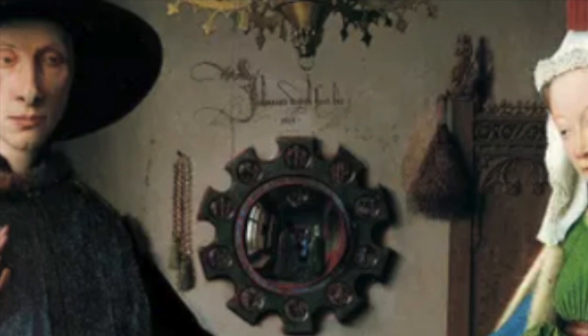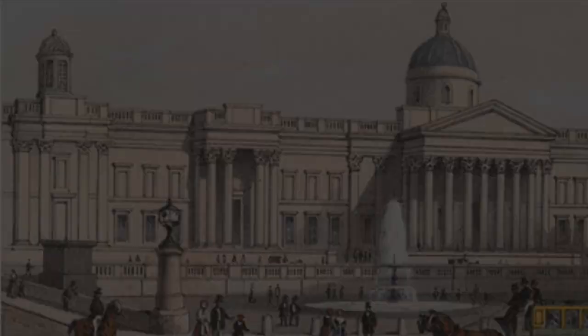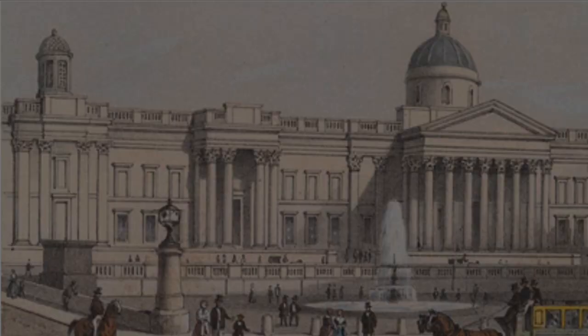Now it's been suggested that the woman is in fact his second wife Giovanna Chinami. This small jewel of a painting intrigued visitors to the National Gallery in London from the moment it was first put on display in 1842.